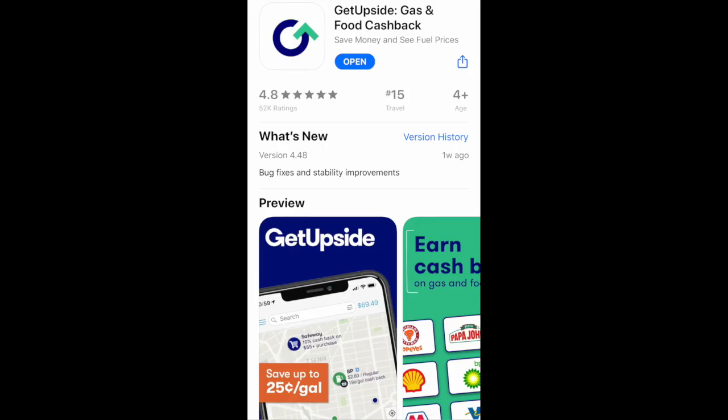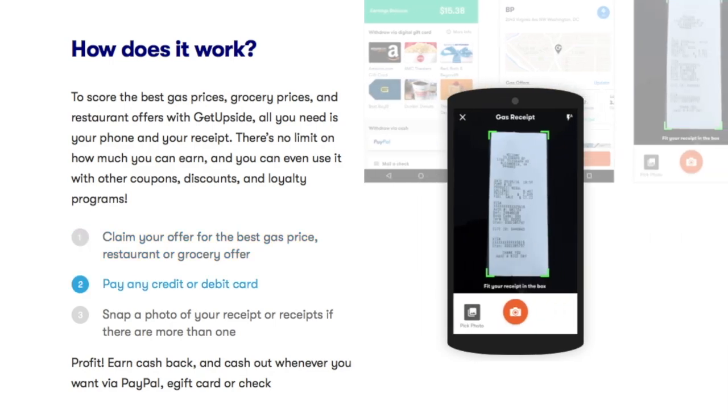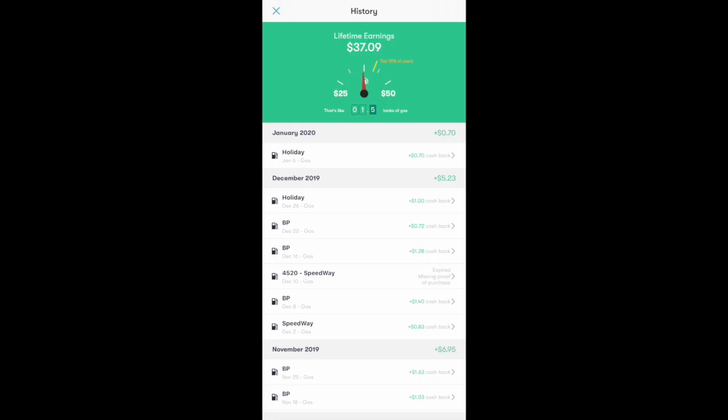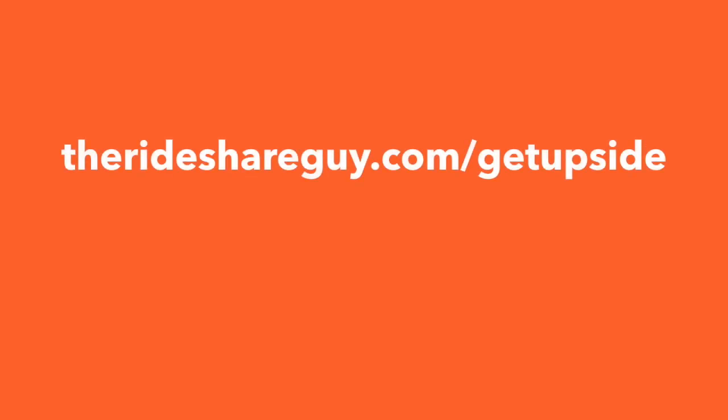The next app category is gas, and the app we'll discuss is GetUpside. GetUpside is a really simple way to earn cash back on gas purchases. Just find a gas station, claim an offer, purchase your gas, submit your receipt, and you'll get your cash back in two to three days. It works similar to GasBuddy in that you can see gas prices at different stations as well. I personally have been using GetUpside for just a few months and have already earned back nearly $40. We'll have our affiliate link in the description to sign up for GetUpside.